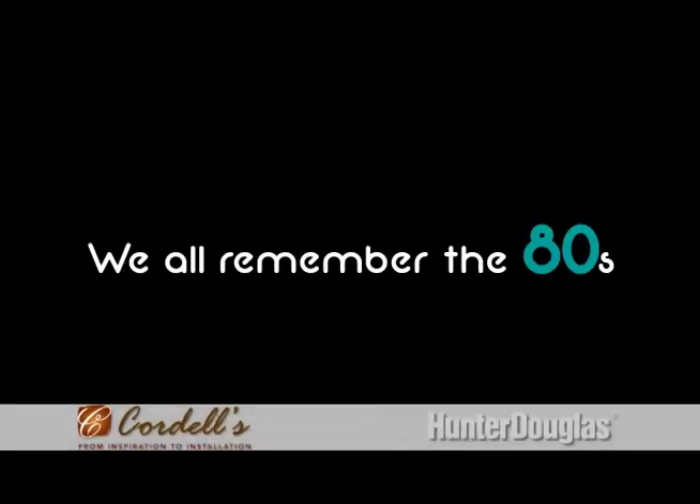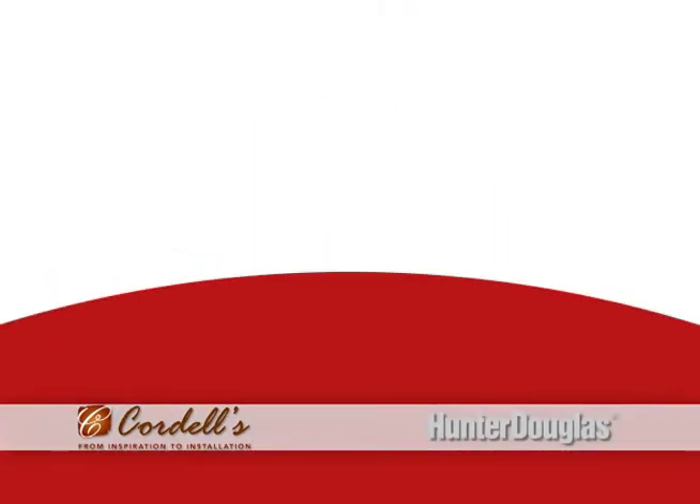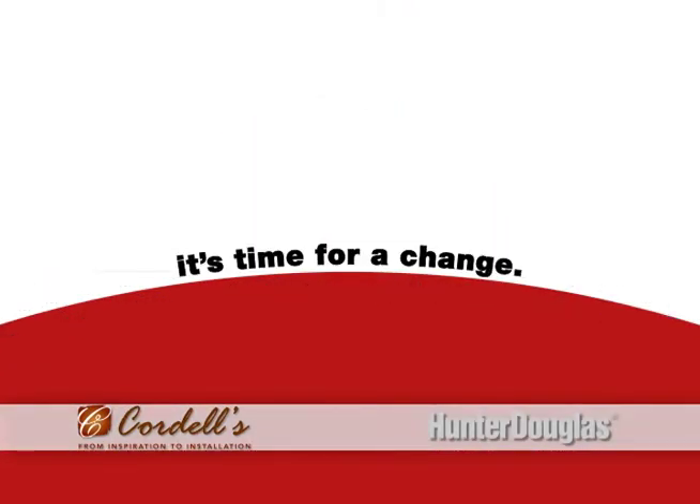We all remember the 80s — bright colors, big hair, and no GST. If your window fashions were designed in this glorious decade, it's time for a change.